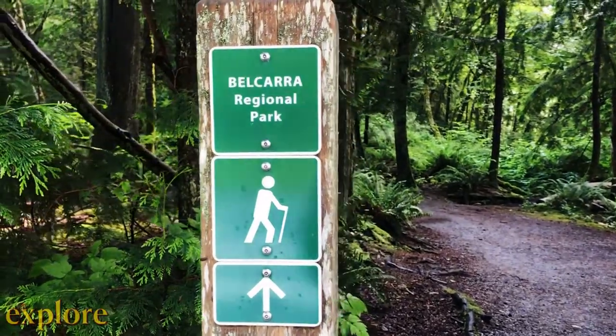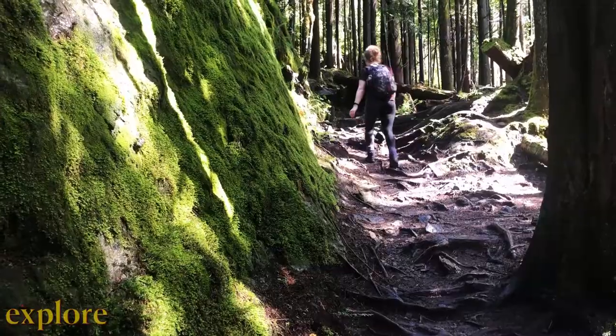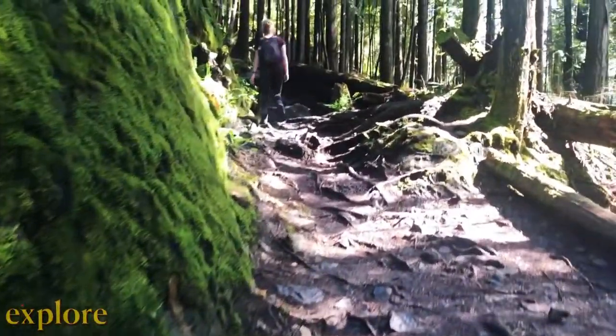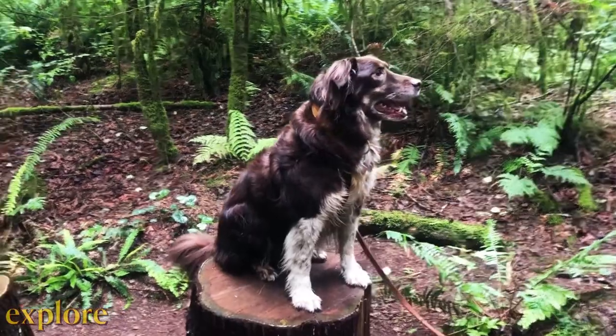Today we're going on a fun easy hike in Belcarra Regional Park. This is the 5.5 kilometer Jug Island Beach Trail. It's a gorgeous green mossy trail with minimal elevation gain. Plus it's dog friendly, so you can bring your four-legged hiking buddy.